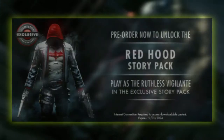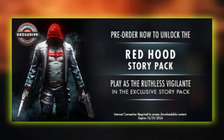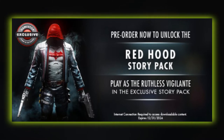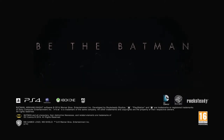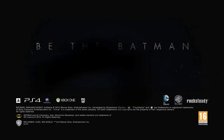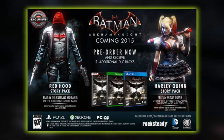GameStop recently announced the Red Hood story pack as a pre-order bonus, but don't start yelling at GameStop just yet. It's very likely that we'll see this pre-order deal in other places as well, since we're so far from release. In addition to Red Hood's story mode, the pre-order deal for Harley Quinn we see at the end of every trailer — which we also assumed would just be a playable character in challenge mode — well, it seems it's also a story pack. How cool is that?